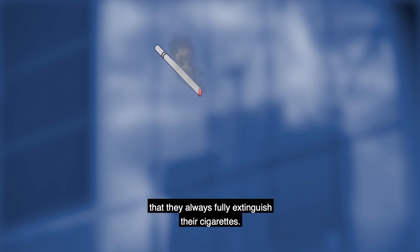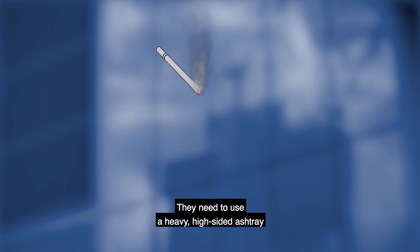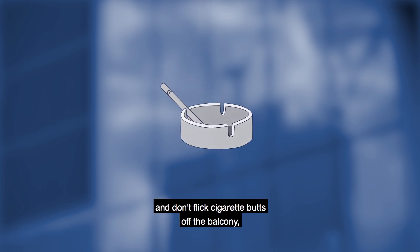Smokers should ensure that they always fully extinguish their cigarettes. They need to use a heavy high-sided ashtray and don't flick cigarette butts off the balcony, even if they have already been extinguished.